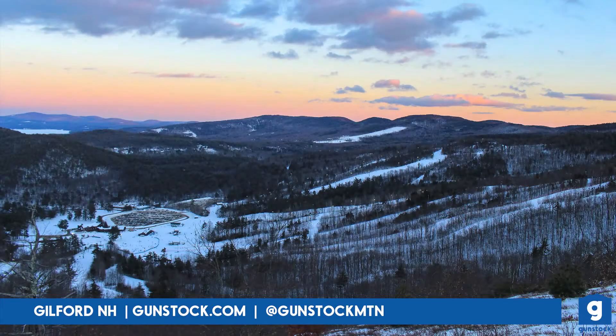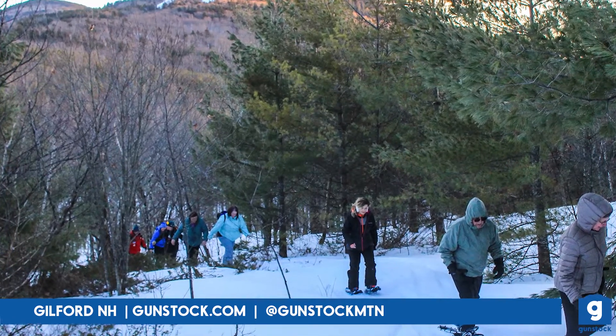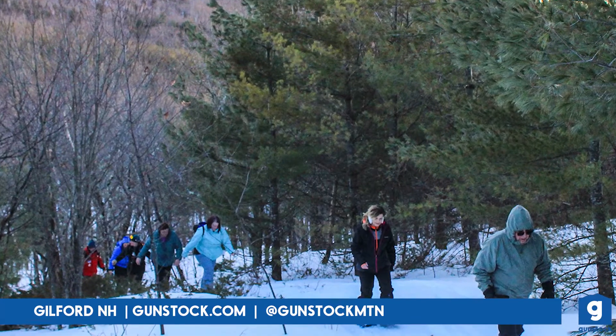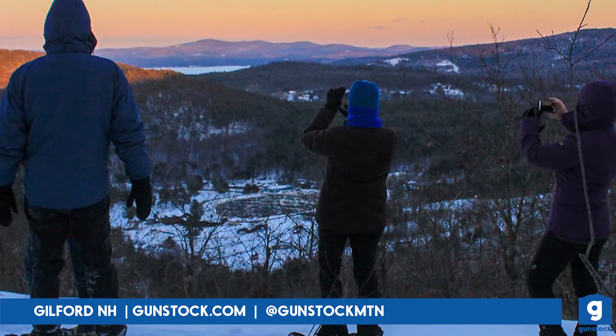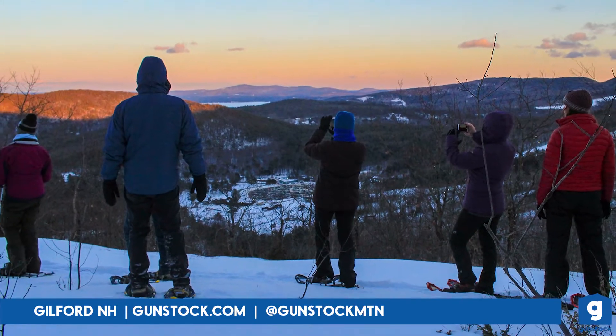Snowshoe Ridge Tours are back for the winter season. They will be happening weekly on Friday and Saturday nights and include snowshoe and headlamp rentals, a ride up the mountain on the tiger lift, and a lovely guided snowshoe trek along the Belknap Range Trail. This is a fun way to get some low-key exercise without the hard work of the hike uphill. Reserve your spot online in advance.